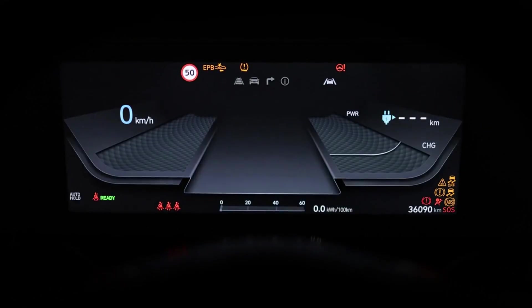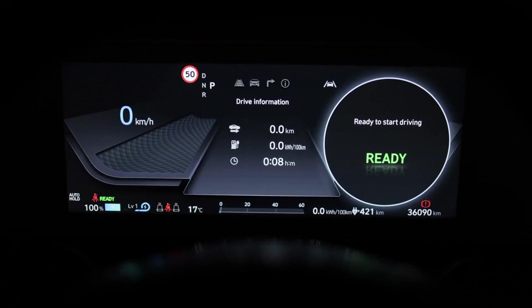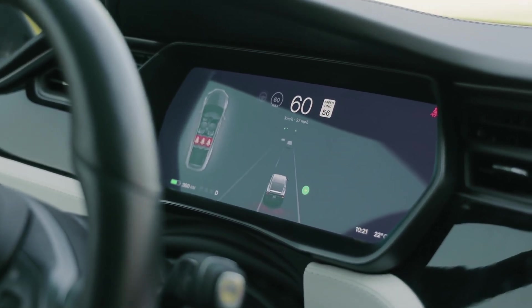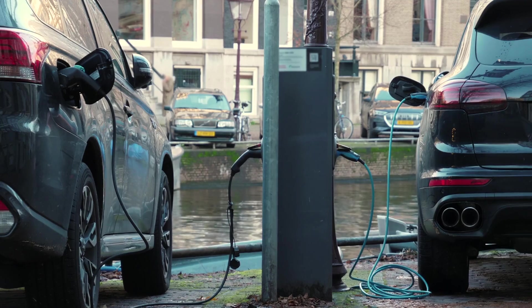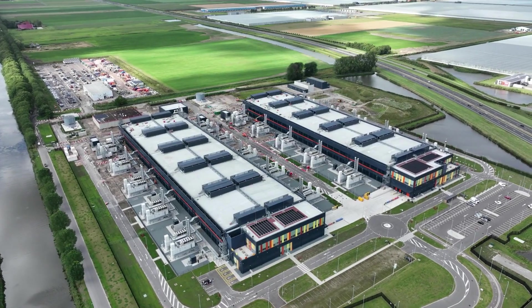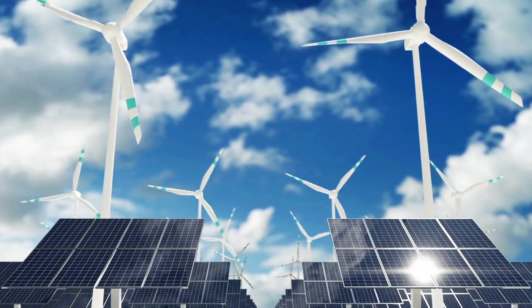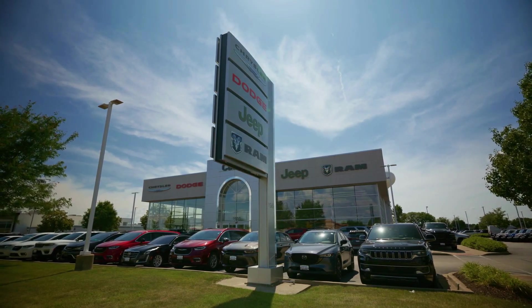By 2028, every major automaker will either adopt Tesla's integrated approach or risk obsolescence. The ripple effects extend far beyond cars: cheaper EVs accelerate renewable energy adoption, reduce urban pollution, and fundamentally reshape how cities plan transportation infrastructure. We're not just watching Tesla disrupt automobiles — we're seeing the foundation for sustainable mobility worldwide.